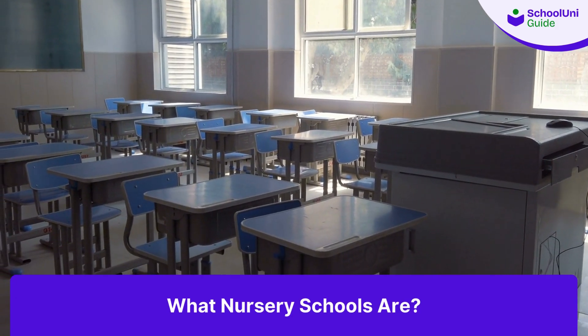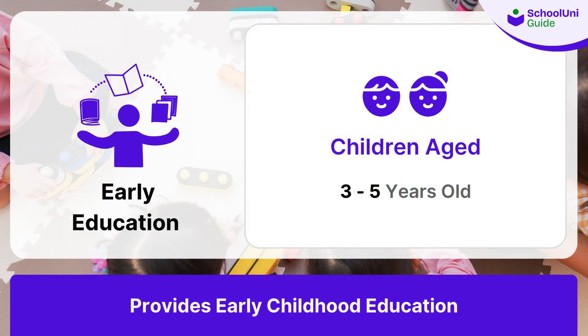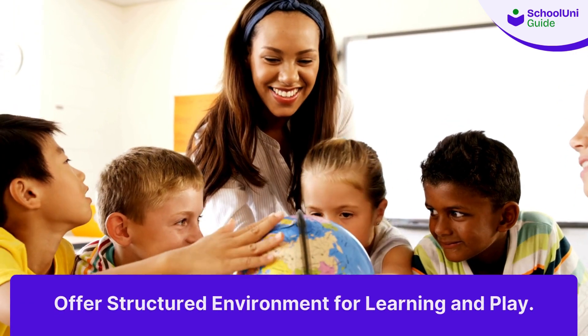Let's talk about what nursery schools are. Nursery schools in the UK provide early childhood education to children aged 3 to 5 years old. These schools play a crucial role in the early development of your child, offering a structured environment for learning and play.